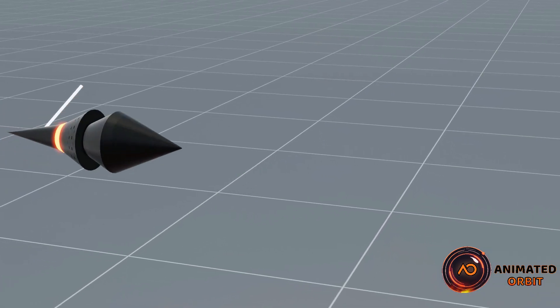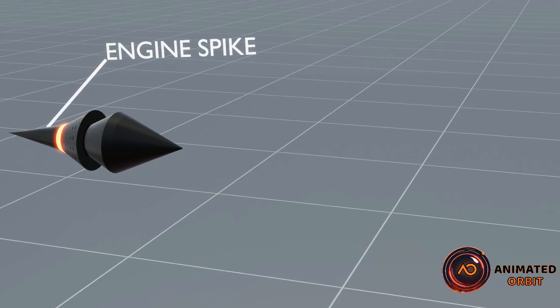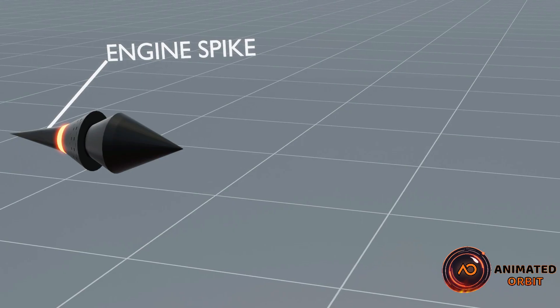In a ramjet engine, the spike helps compress incoming air by creating shock waves, slowing it down and increasing pressure before it enters the combustion chamber, ensuring efficient performance at high speeds.